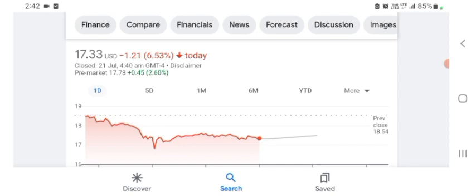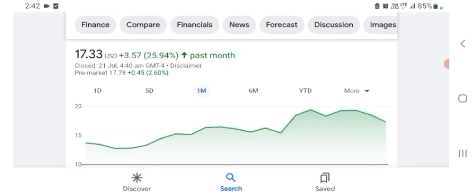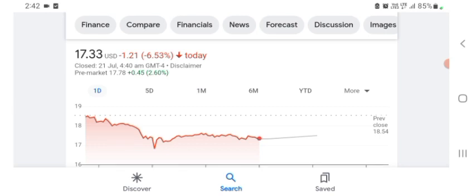The stock is trading at $17.33 US dollar with 6.53% negative in a day. Five days before, the stock was at $12.56, negative in a day. One month before, the stock was at $3.57 US dollar with 25.94% positive in a day. I hope you guys are enjoying this video. If you did, consider subscribing and liking the video. Please consult your financial advisor before buying and selling the stock.